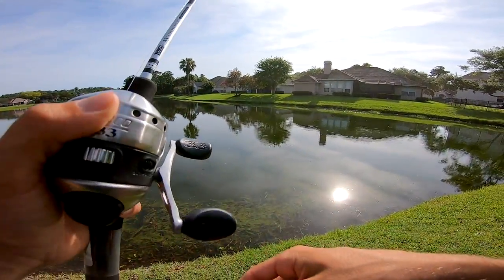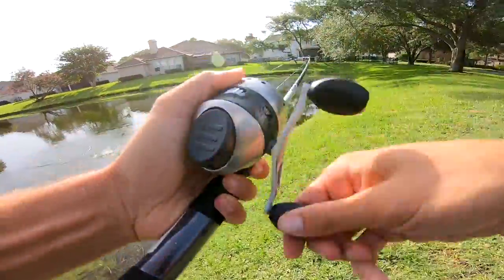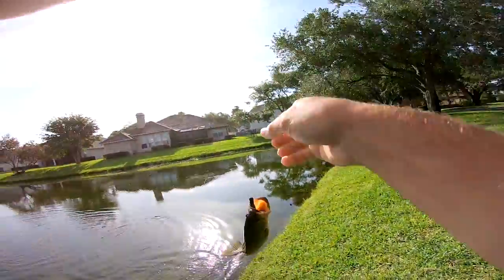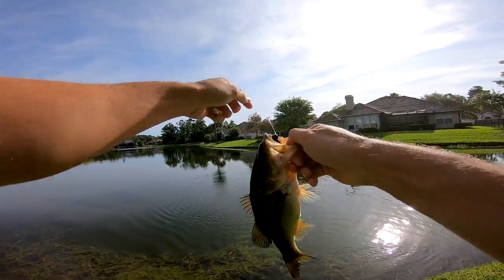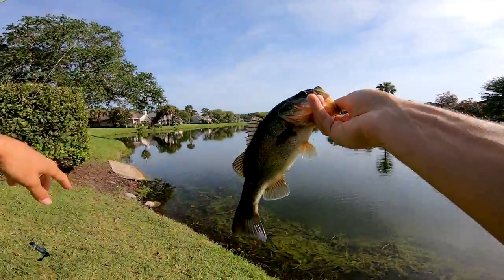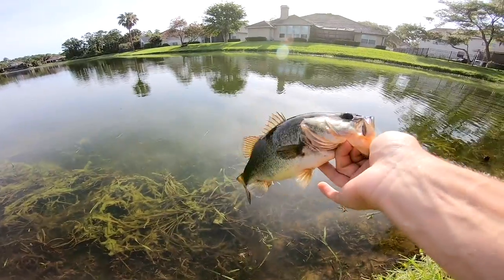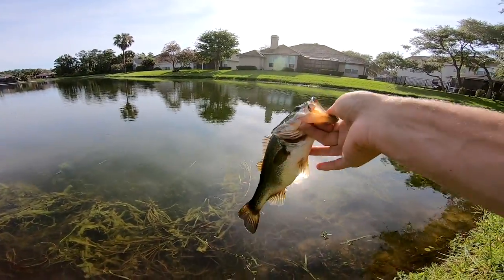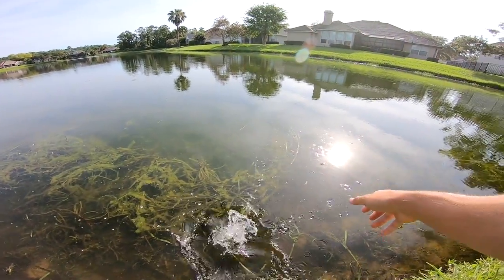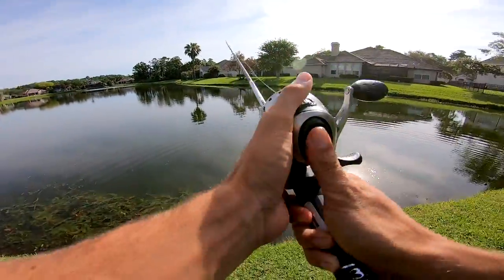Oh I got one! On the Zebco, let's go! He's a fatty though - look at that. Nothing big but that is a perfect start right there. That kind of scared me - he felt big even though he's a baby. I cannot imagine hooking a four-pounder on this. Beautiful first fish today, got a little belly on him, a little solid fish. Let's get back in there and catch a bigger one!